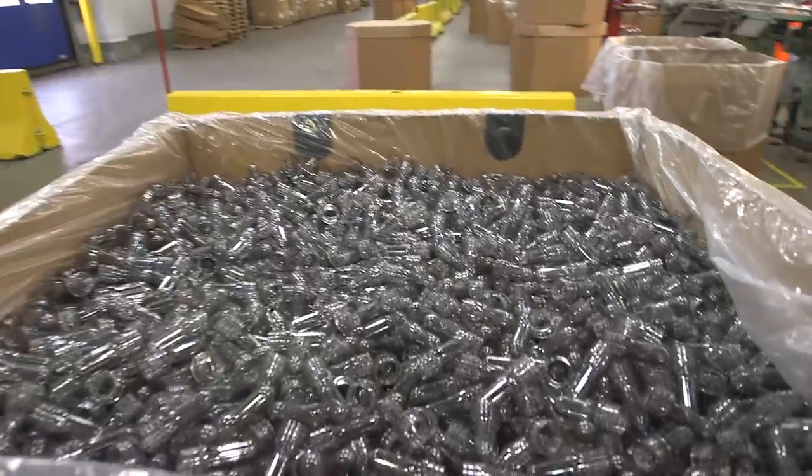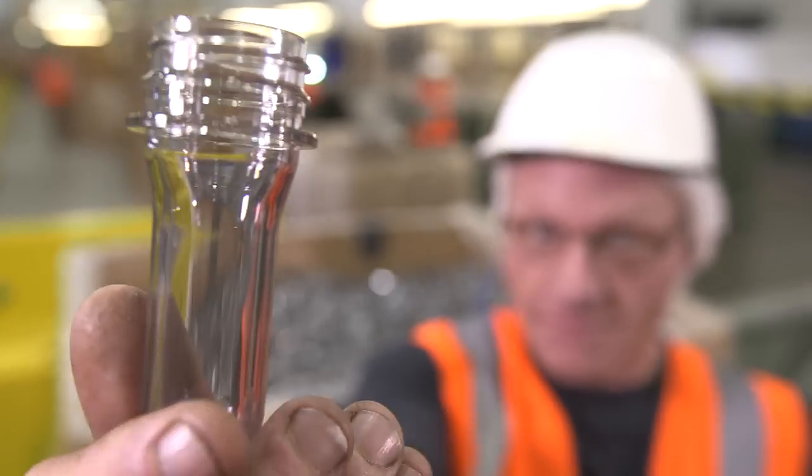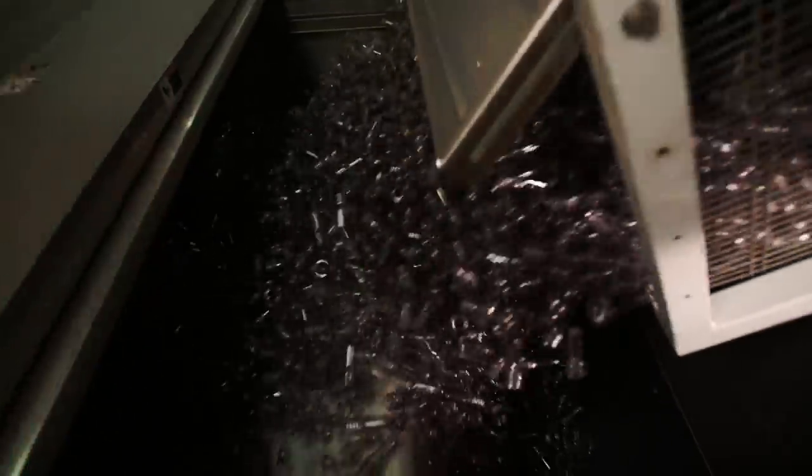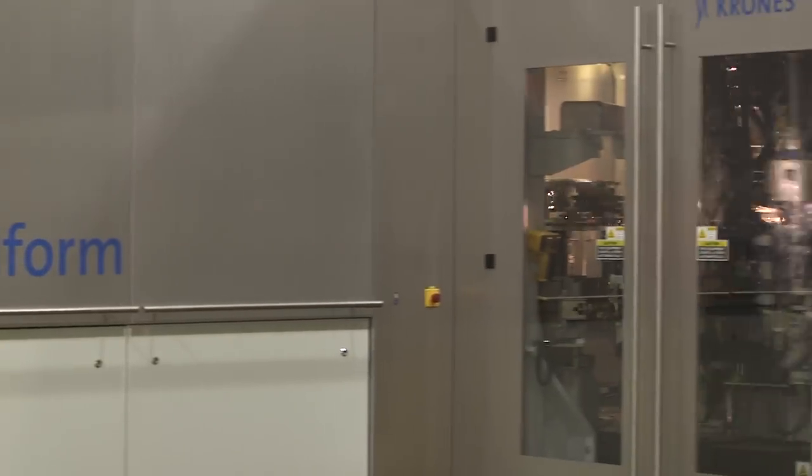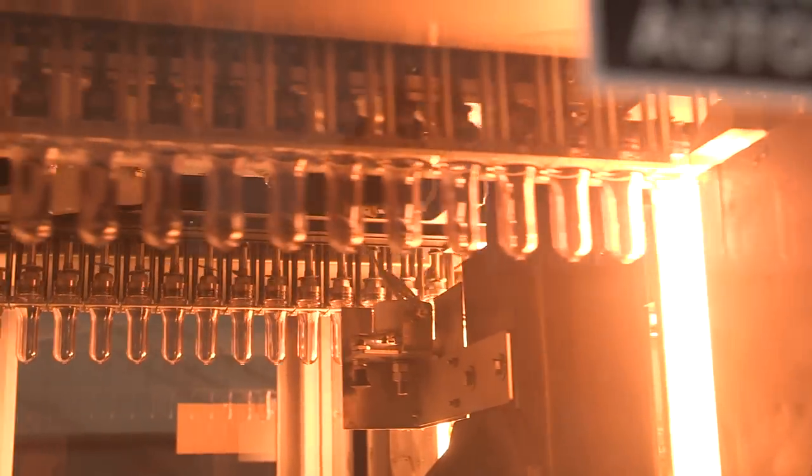We buy preforms from a company, Plastipac, in Modesto, California, just a few miles up the road. We dump them into a hopper system. We have a Krones blow molder that produces about 400 bottles per minute.